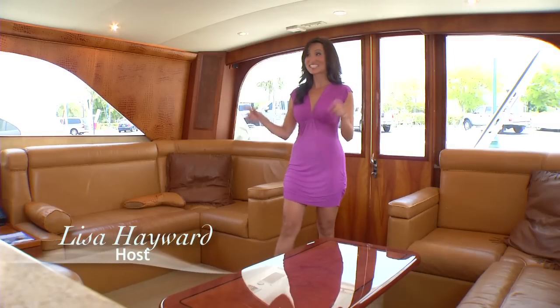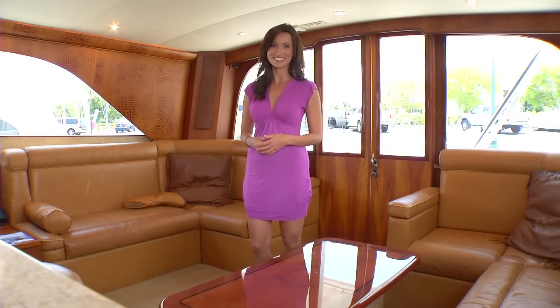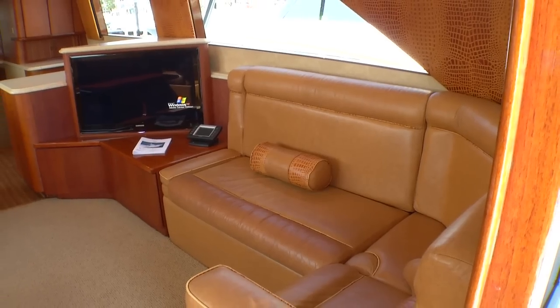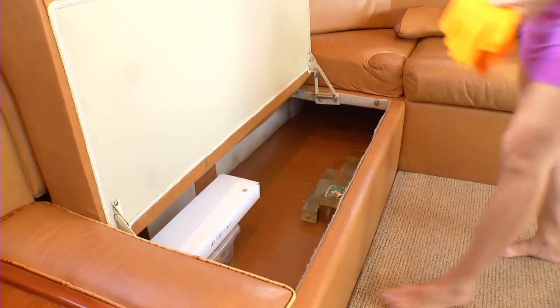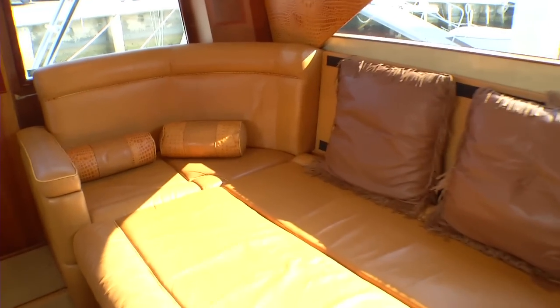After a long day of fun in the sun, this is definitely where you're going to want to hang out — the Hit and Run Salon. One of the first things you'll be impressed by is just how much space there is in here, and the little touches, from the alligator skin accents throughout to the hidden storage compartments. There's even enough room for a pull-out bed.